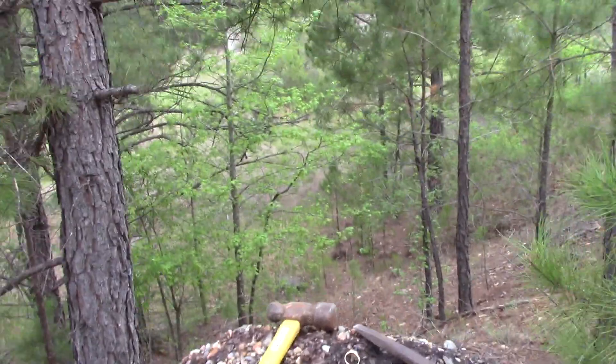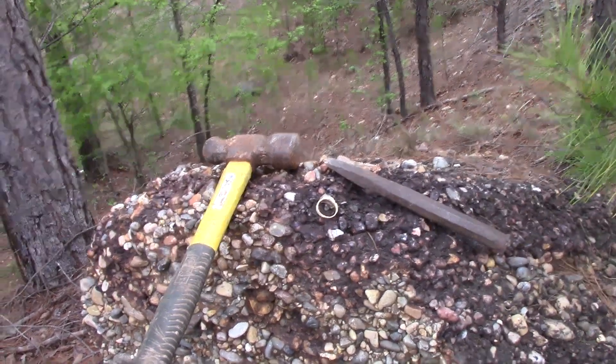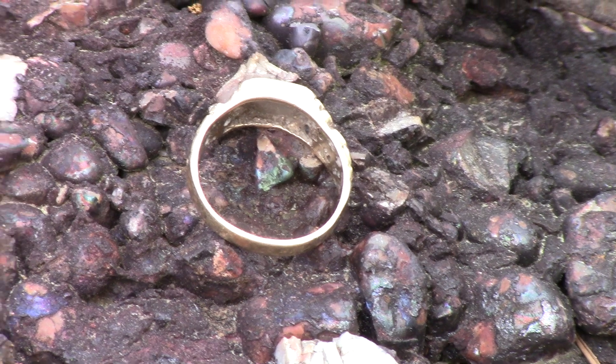I found an interesting mineral right here on this piece of conglomerate and I honestly don't know what it is. I put my ring there to help you see what I'm talking about and delineate the spot. It's translucent, glassy looking, and green.